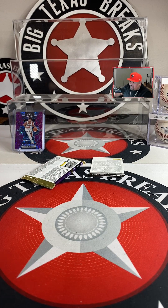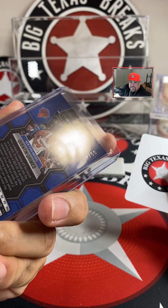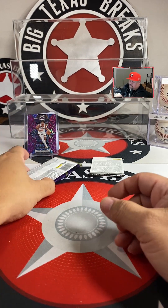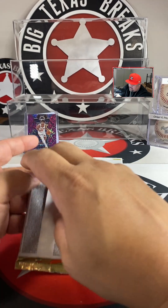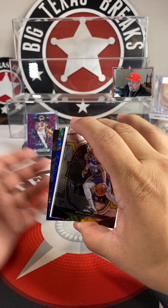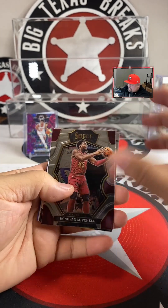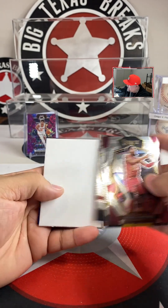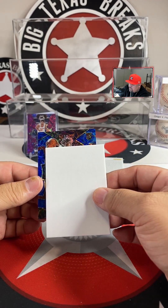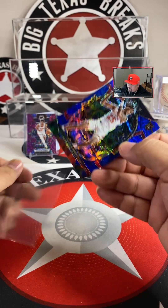Last pack coming up — remember the number to beat is 19. Here we go — last pack. There's a blue right there so it's going to be numbered — there's a chance. Donovan Mitchell, Chag Bhaji, Jaylen Brown — tie. Daylin Terry Blue Scope with the Bulls — Daylin Terry Blue Scope with the Bulls.